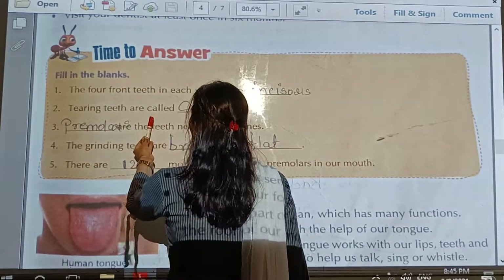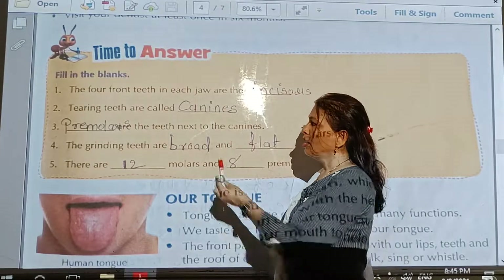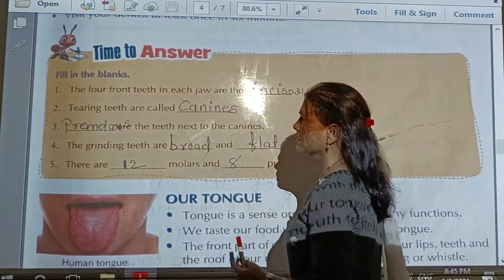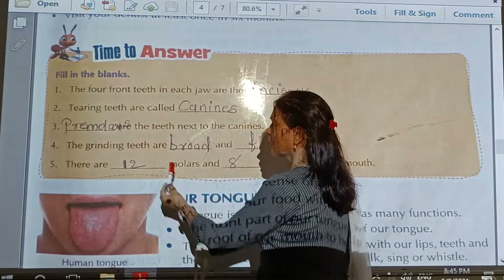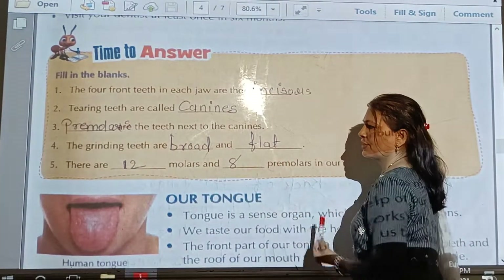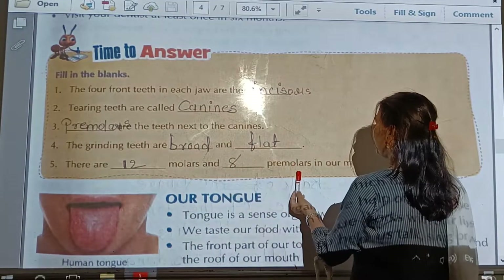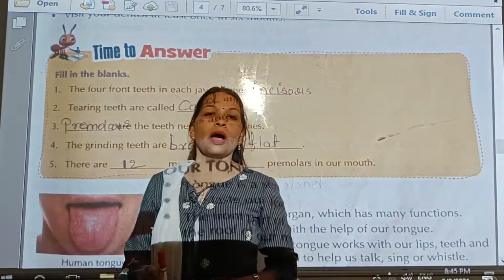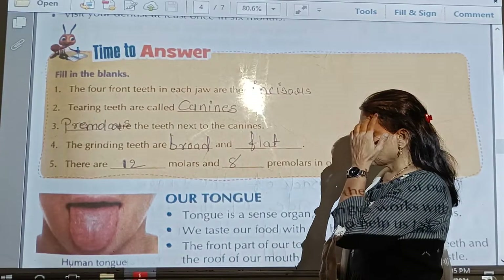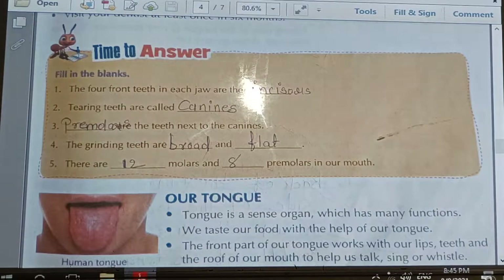Tearing teeth are called canines. What is the name of the tearing teeth? Canines. The teeth next to the canines are premolars. The grinding teeth are broad and flat. There are twelve molars and eight premolars in our mouth.